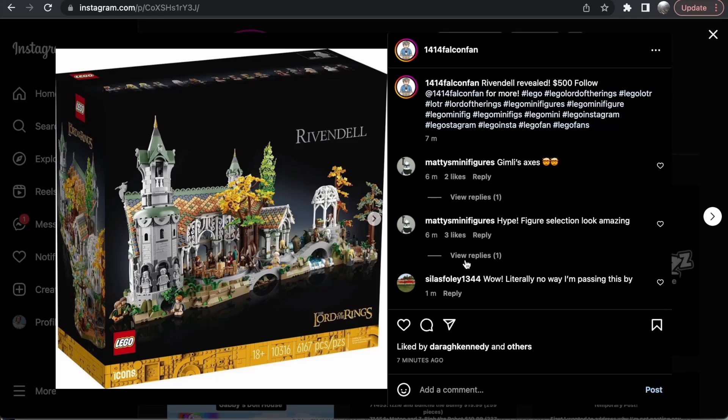Hello everybody, Nathaniel from Artsy Insight here. It is officially here — the reveal for LEGO Lord of the Rings Rivendell. 6,167 pieces, $500 in the United States. This is the set, minifig scale, 14 minifigs are included. This is truly an incredible set. Let's go through the images. It is an 18 plus set, and I can't believe it's actually happened.